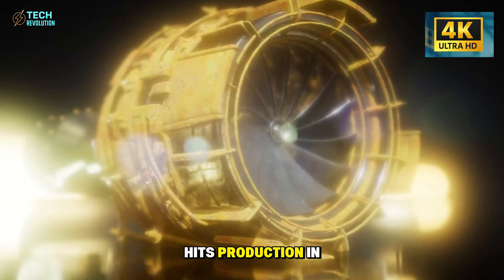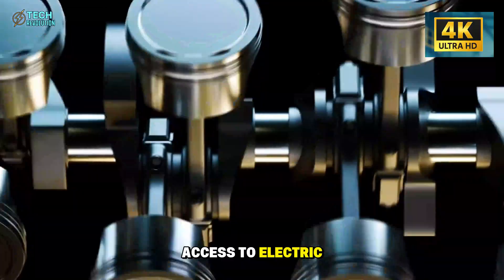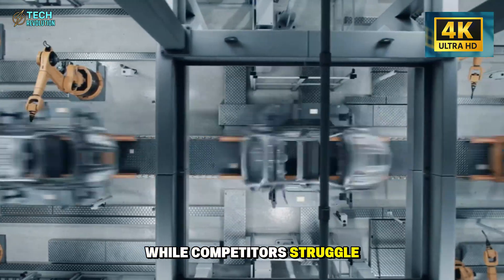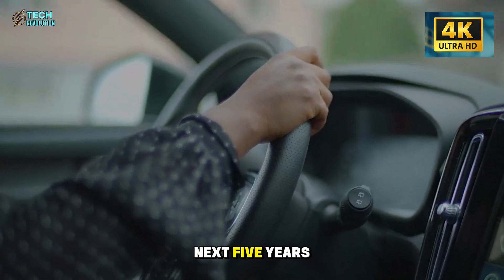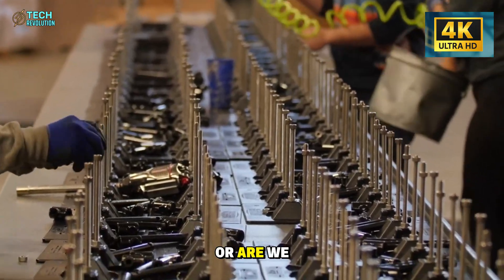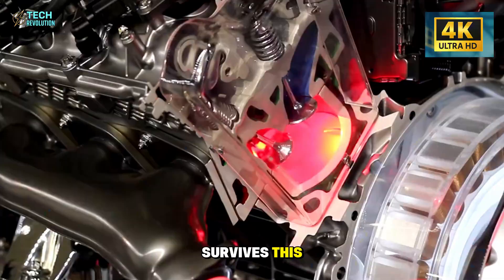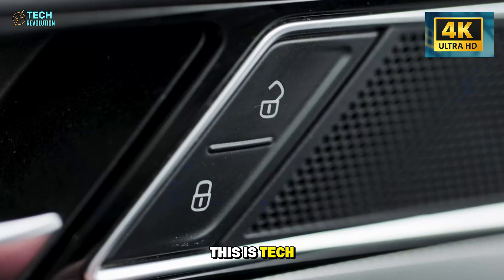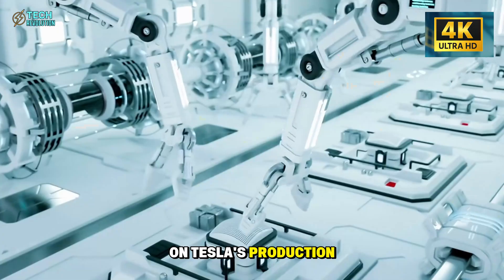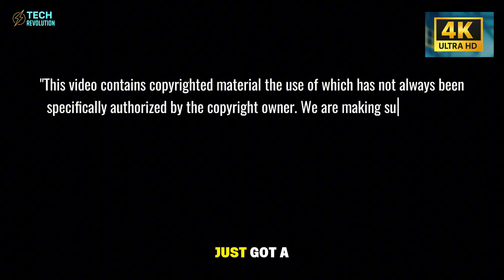When Model 2 hits production in 2026, it won't just disrupt the budget EV segment — it'll rewrite the rules for who gets access to electric transportation. If Tesla can manufacture advanced EVs for $22,000 while competitors struggle at $35,000, what does that mean for the next five years? Will traditional automakers adapt fast enough, or are we watching the beginning of their extinction event? Drop your prediction in the comments: which legacy brand survives this, and which one doesn't make it to 2030? The future of transportation just got a lot more interesting.